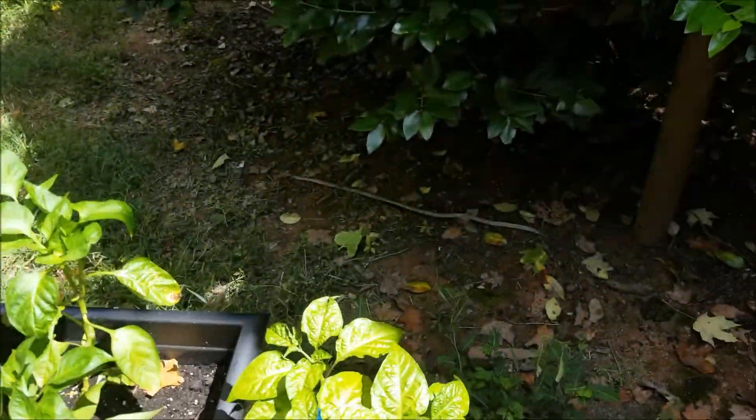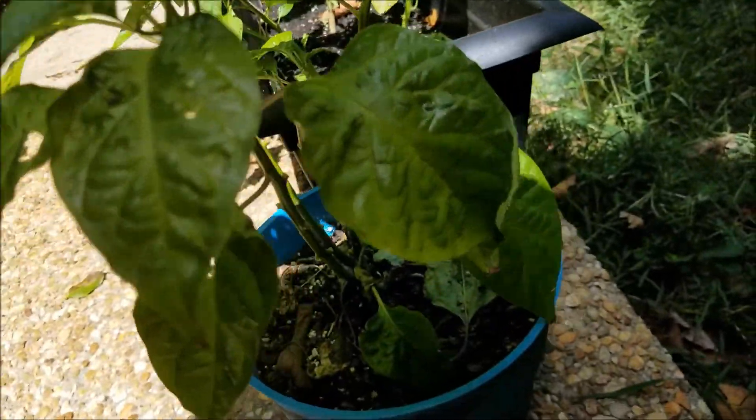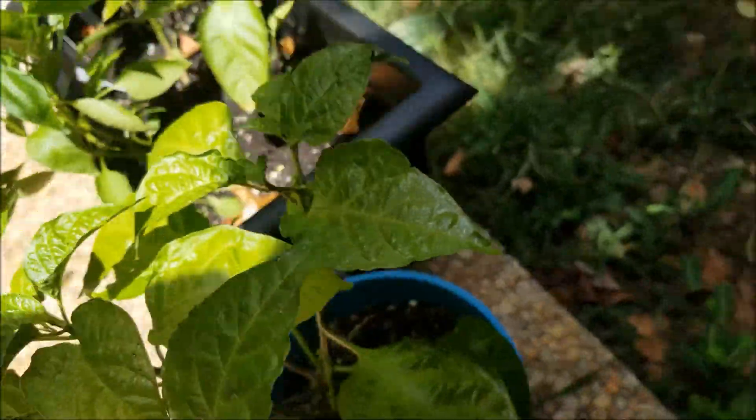Anyway, let's take a look at our peppers. As you can see, the hob is starting to get a little bushy again, just a little bit, and its peppers are still growing nicely.